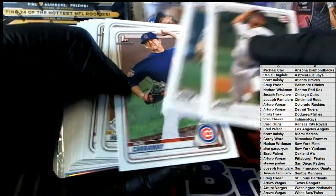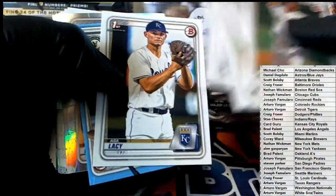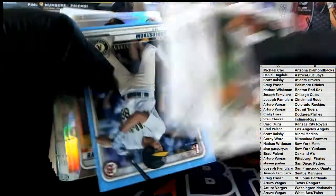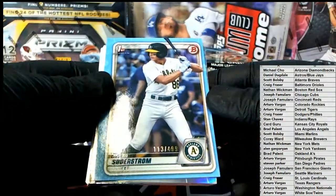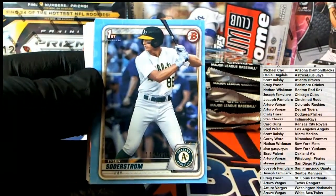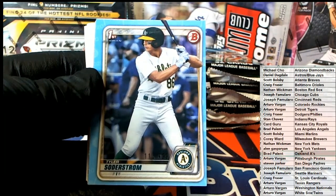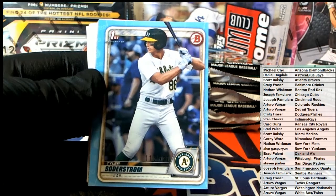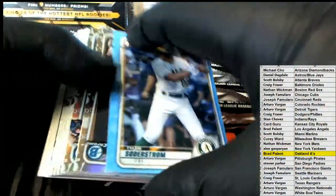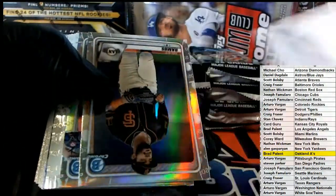Nice Jones there. Tyler Soderstrom right there - $113 of $499, blue paper. That's A's. Brad P, that's coming out to you. Very nice, Brad P - nice one there for you.